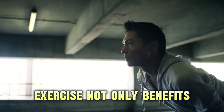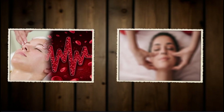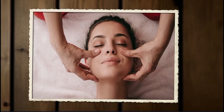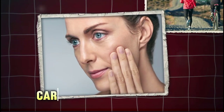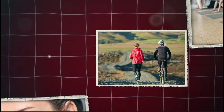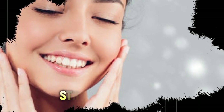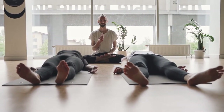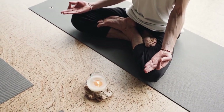Regular exercise not only benefits your overall health, but also enhances skin health by improving circulation and promoting oxygen flow to the skin cells. A study in JAMA Dermatology found that regular physical activity can improve skin structure and reduce signs of aging. Cardiovascular exercises like jogging or cycling increase blood flow, delivering nutrients and oxygen to the skin. Strength training helps maintain muscle tone and promote collagen production, which supports skin structure. Activities like yoga reduce stress and improve flexibility and circulation, contributing to a healthy complexion.